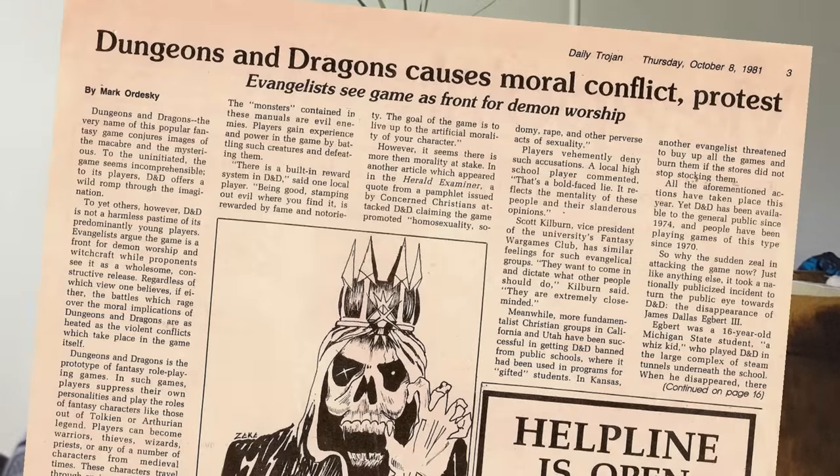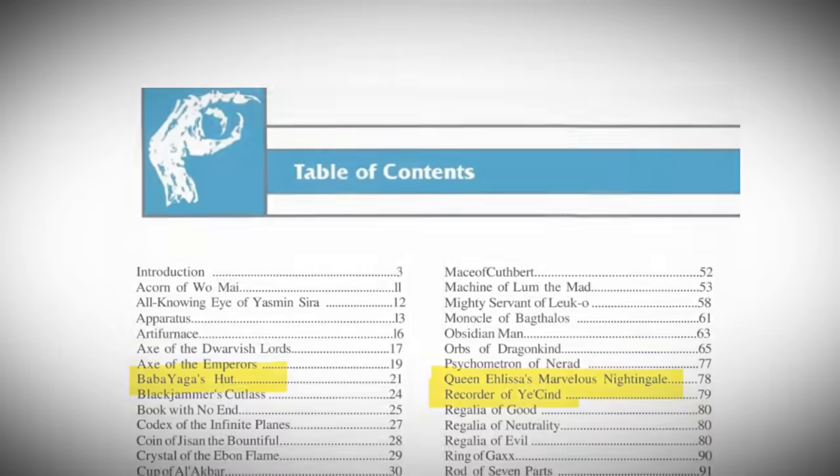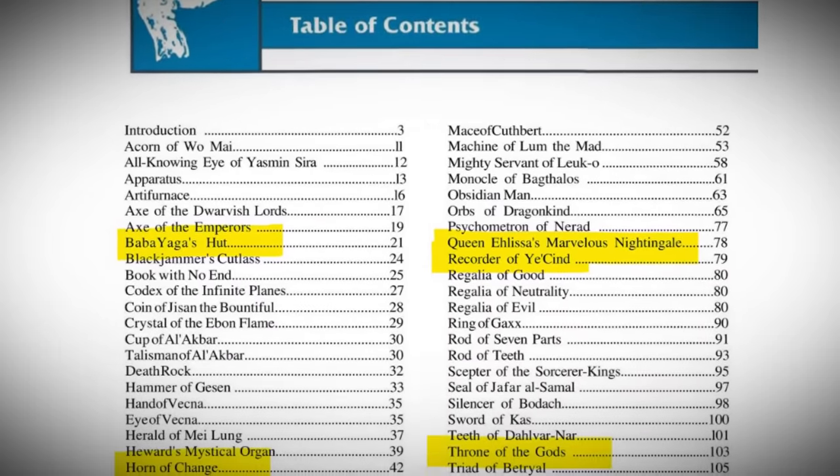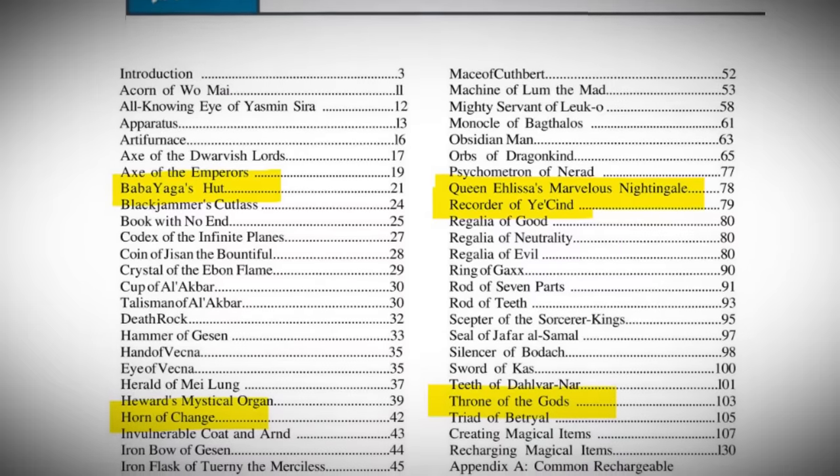But then these special, unknowable artifacts were fully described in the 2E Book of Artifacts in 1993, and people must have loved it because over the last 30 years, all of these special items have been published over and over again, edition after edition, except for one reason or another, six of these classic D&D artifacts were left in 1993 and have not reappeared in a major D&D rulebook since.